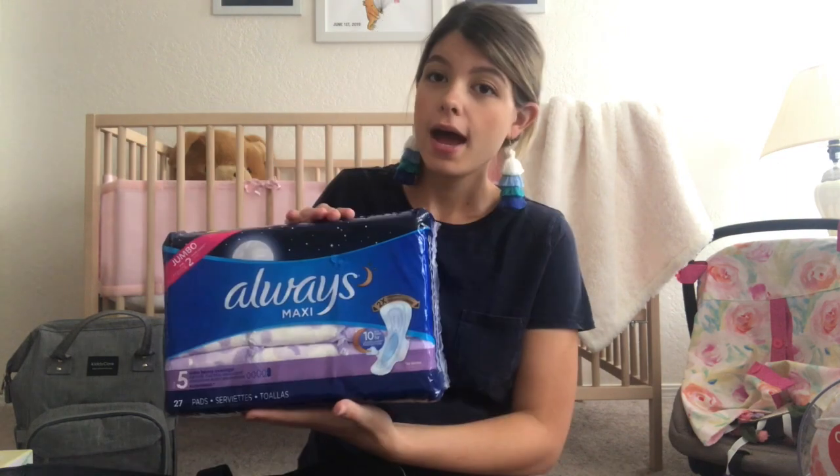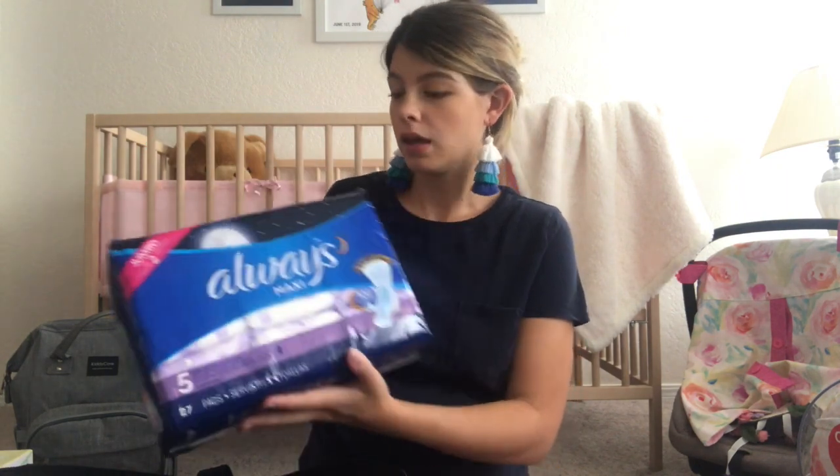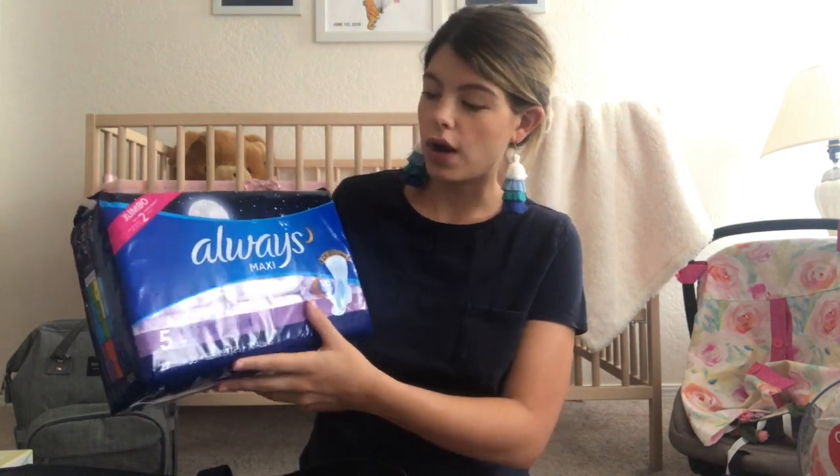I did pack my own underwear, but the hospital provided mesh underwear and pads. So the pads and underwear I packed I did not use, but they did come in handy for when I got home and ran out of the mesh underwear and large pads the hospital provided. So I do recommend still having those, but just keep them at home — you don't need to take them to the hospital.